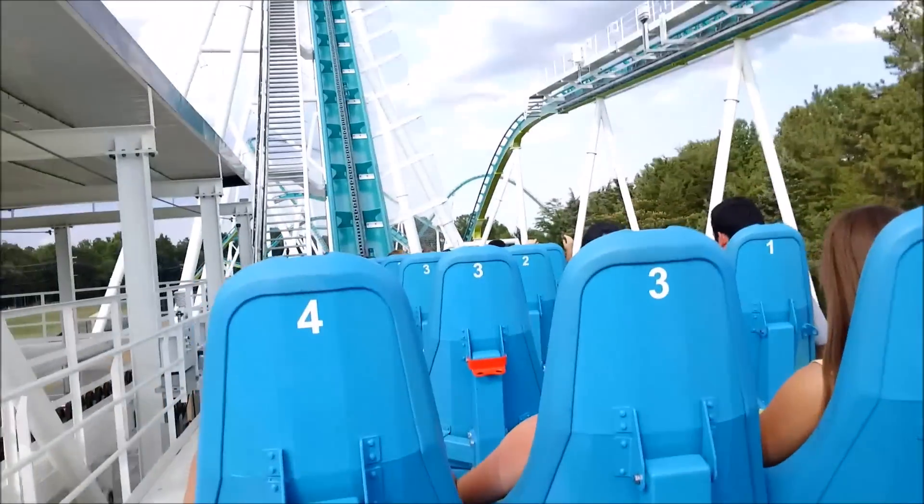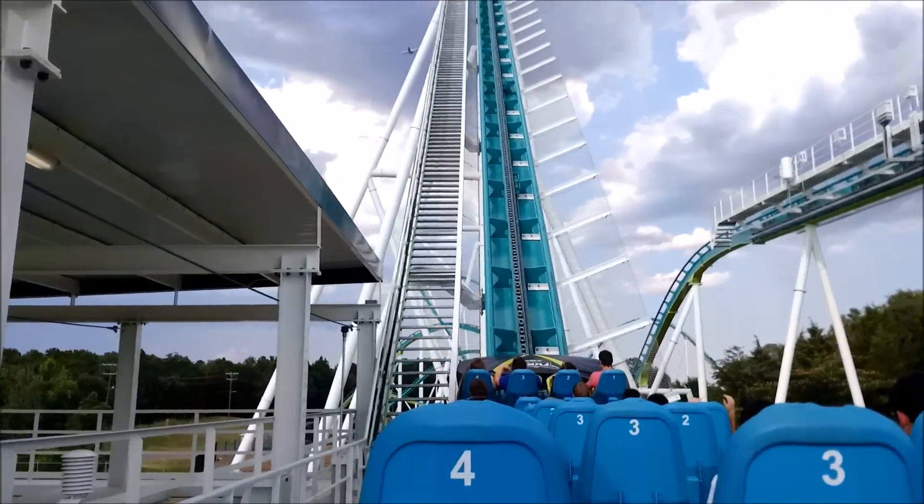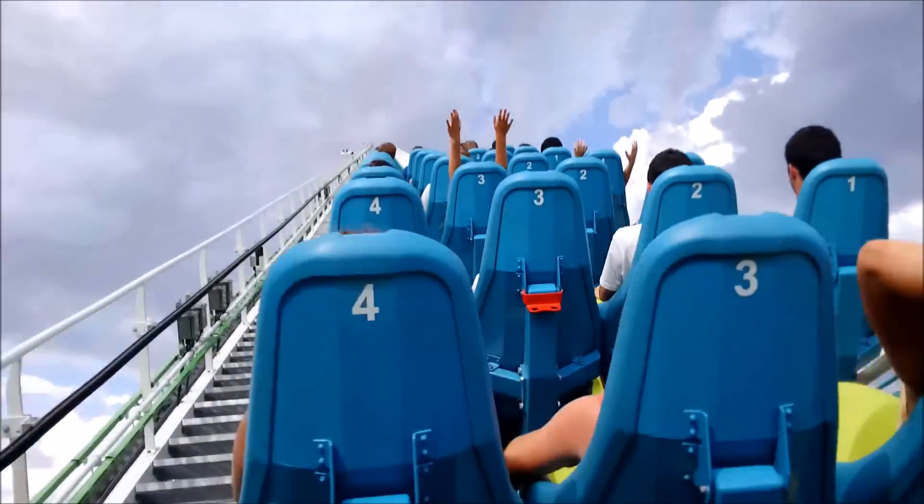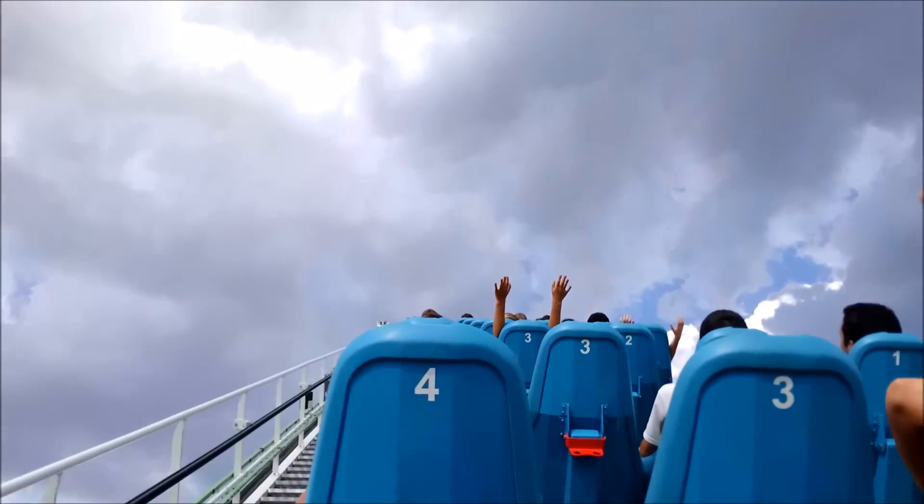I think he crunched my glasses when he put that seat down. No. My $15 Walmart ones.